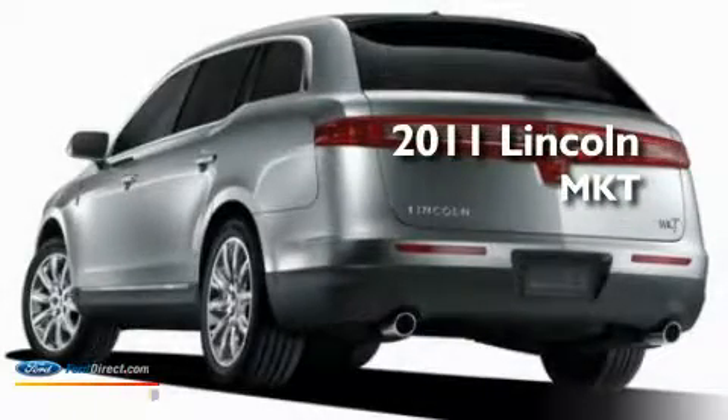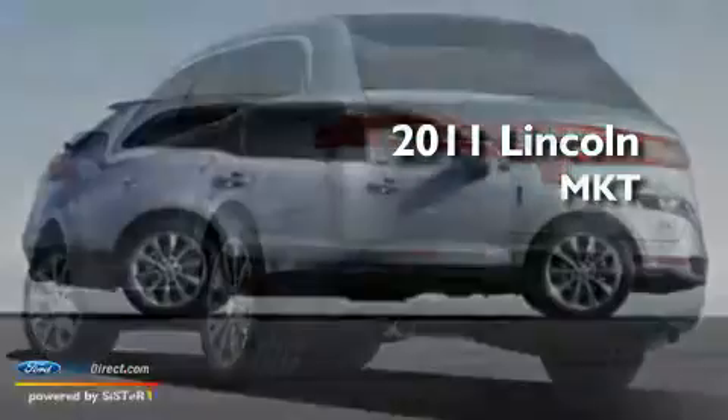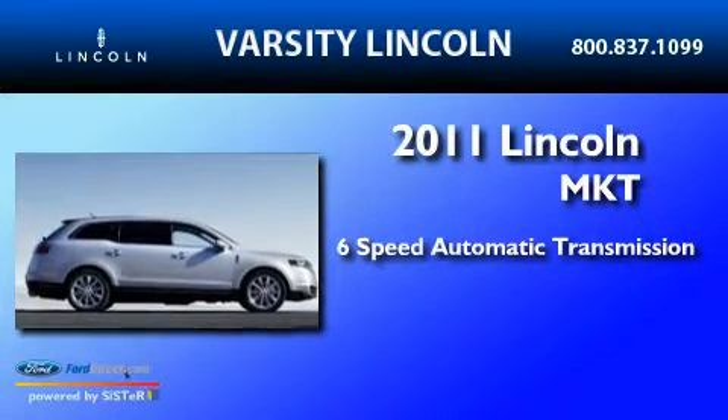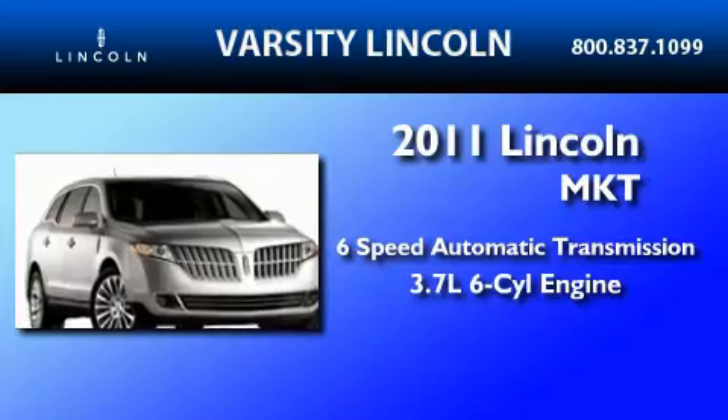This is a brand new 2011 Lincoln MKT. This crossover has a six-speed automatic transmission and a 3.7-liter V6.